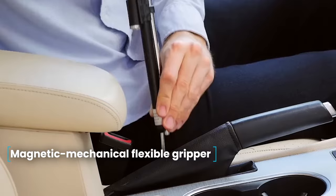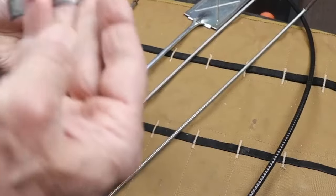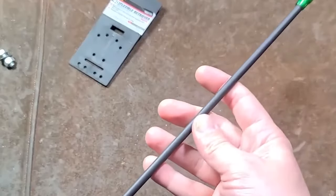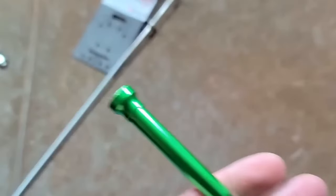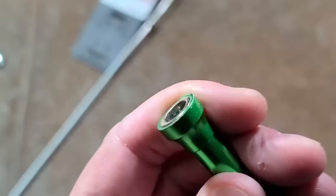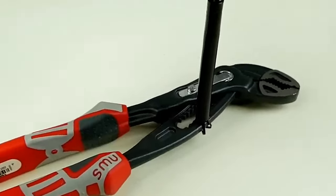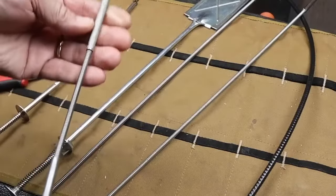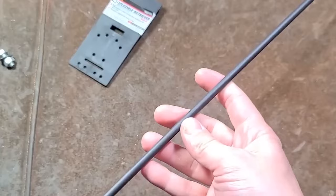Magnetic Mechanical Flexible Gripper. Anyone who has ever had to retrieve fallen screws and other small objects from hard-to-reach places knows how difficult it is. The magnetic mechanical gripper with backlight solves the problem. On one end, there is a button to control the light, and the gripper on the other end has a magnet and claws for gripping small objects. The 62-centimeter-long flexible base makes it easy to get into any hard-to-reach place. Supplied with one illuminated magnetic mechanical gripper.